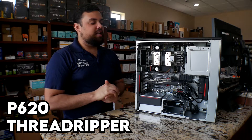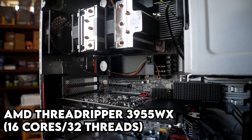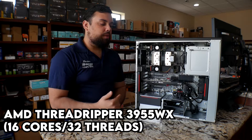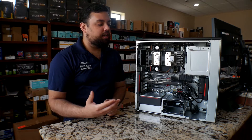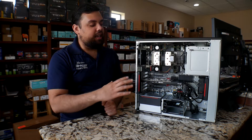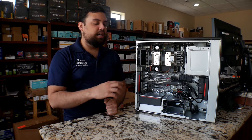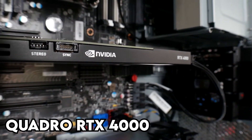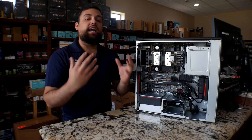Alright guys, and this is the P620 AutoCAD workstation, this has a robust processor — this is the AMD Threadripper 3955WX, which is a 16-core, 32-thread processor. It's pretty powerful when you're doing rendering. It does have 32 gigs of RAM, and it's upgradable up to 256 if you'd really want to go that high. It has currently a 512 NVMe, and you can upgrade it to a second one, as well as the RTX 4000, which is an 8-gigabyte video card, and that should give you plenty of power when you're rendering and doing such high-end applications.